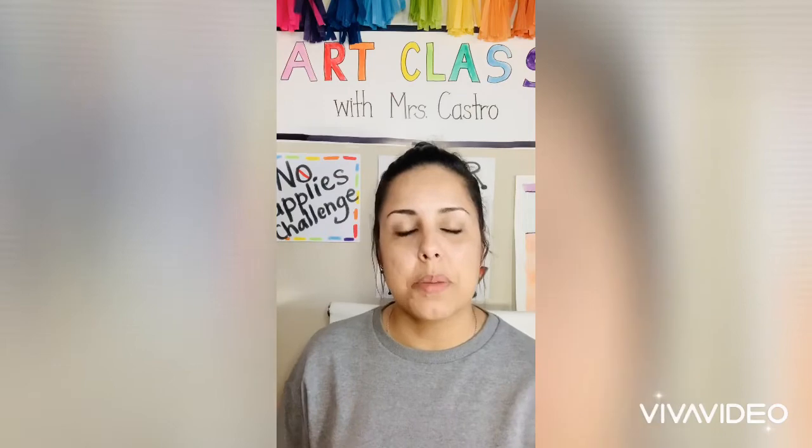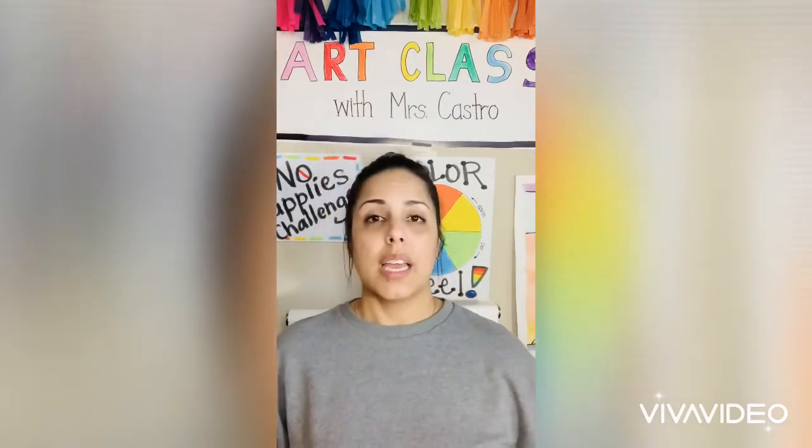Okay guys, so that was it. Thank you to those of you that participated in our challenge today. Now it's your turn to take the challenge to the next level — let's see if you can create actual artwork out of things that are not art supplies. See if you come up with a masterpiece made out of different things you might have at home. Your ideas, your creativity — take it wherever you want. And if you want to be part of this, just snap a picture and send it to me.